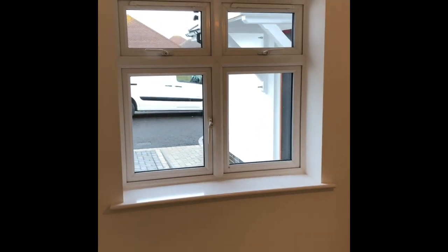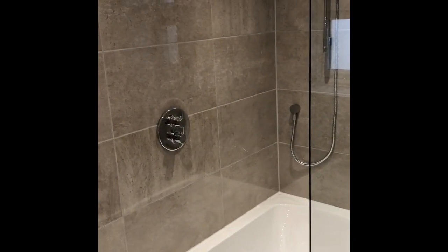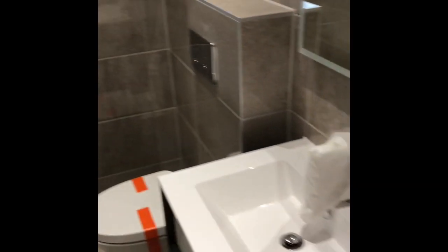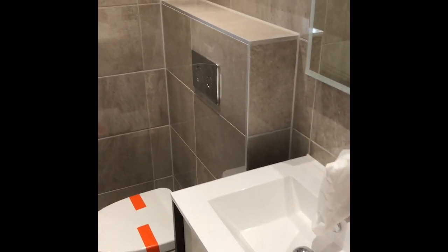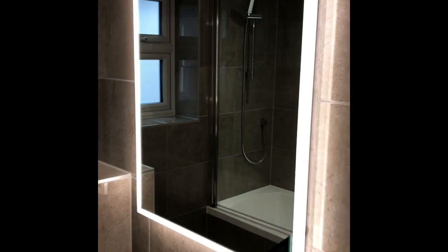Bedroom number two — I'm just going to come in and pan around so you get a better idea of size. It's a good-sized double bedroom, a nice guest bedroom, which is serviced by the family bathroom just across the way. Bathroom Elegance have made a beautiful job of this luxury bathroom as well, with the vanity unit concealed system and a wall-mounted mirror with halo-effect lighting.